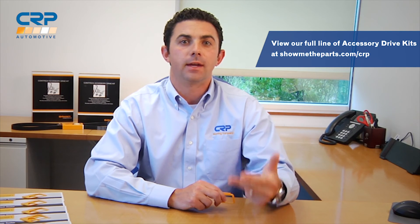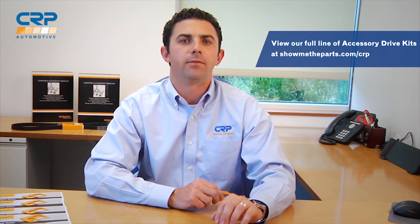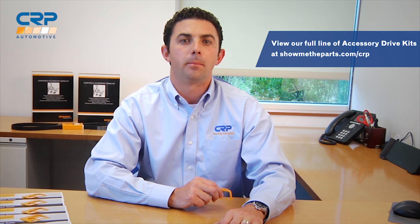If you run into a case like this, make sure you check out our accessory drive kits. These kits contain all the belts, idlers, and tensioners for the application, and the components are all coming from OEM suppliers, so you can feel confident that you're giving your customer the best service possible. Thanks for tuning in. Make sure you subscribe to our YouTube channel for more videos, and for more information on any CRP product, please visit our website at CRPautomotive.com.